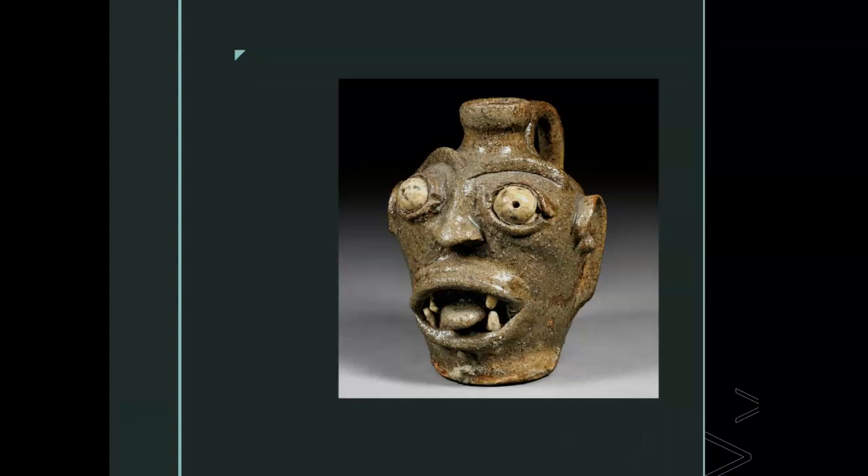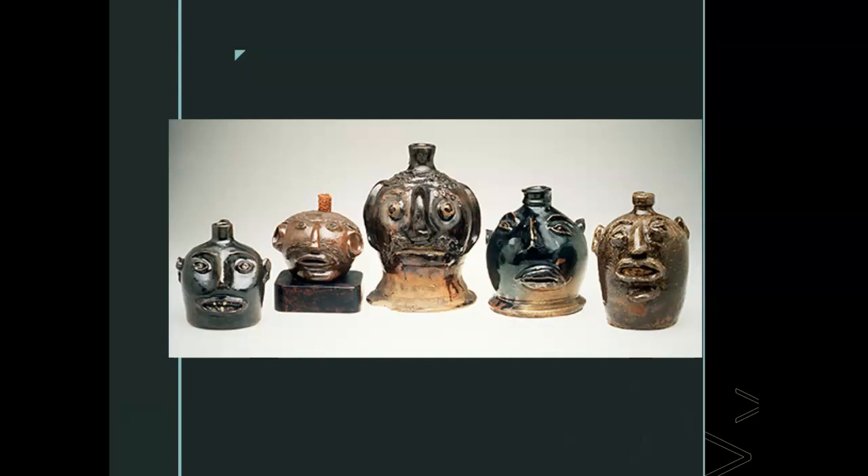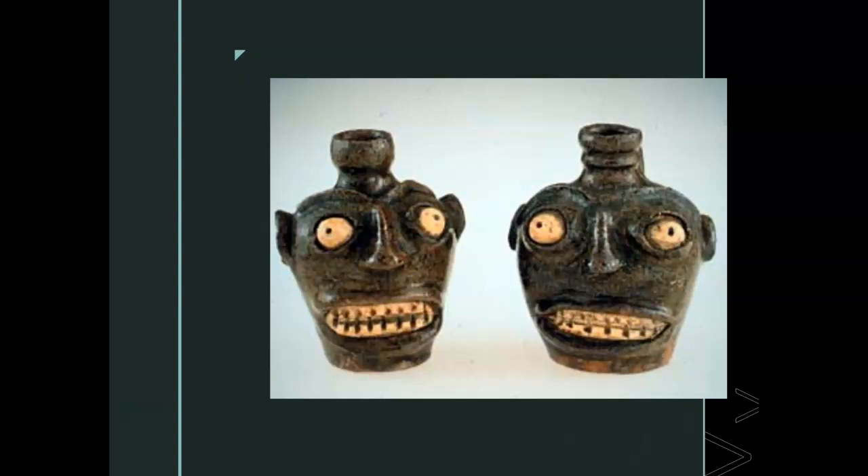Also, the human face earthenware may be thought to be an African translation of the British toby jug that could have been imported into North America. Scholars need to learn the meaning of the pots. Some families kept them for generations. Others were found around the Underground Railroad. They may not be utilitarian objects given the locations they were discovered in and their sizes, but no one really knows how they were used. Perhaps they have spiritual significance. Some of these face pots have holes, and ceramics with holes have been found on South Carolina and Georgia burial sites.